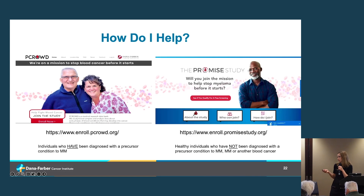Just one more plug for these patient-powered research opportunities: the P-CROWD study and the PROMISE study are both enrolling patients nationwide. P-CROWD is for patients with a known precursor condition, and the PROMISE study is for patients who may have a family member diagnosed with multiple myeloma or its precursor condition. Definitely check those out — and thank you so much for your time.